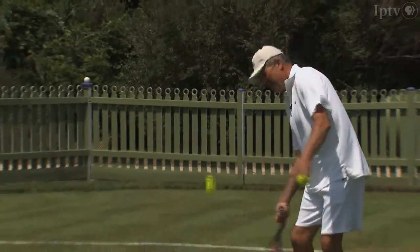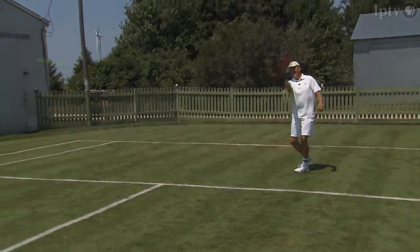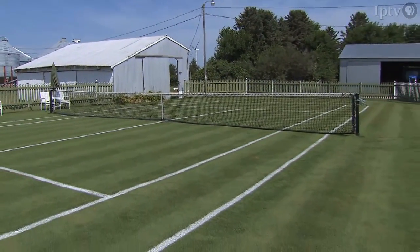How did you develop your passion for tennis and Wimbledon-style lawn tennis in particular? Well, lawn tennis was my first introduction to the game, listening on the BBC with my grandfather. And so I had an early idea of what it was about.